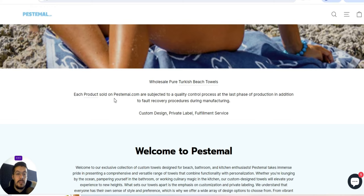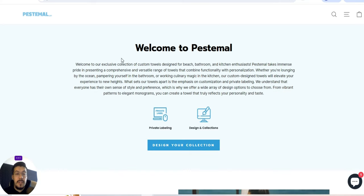Each product sold on Pestemal.com is subject to a quality control process at the last phase of production, in addition to fault recovery procedures during manufacture. So they offer custom design, private label, fulfillment service. Here they say a little bit about their story. They offer an exclusive collection of custom towels designed for beach, bathroom and kitchen enthusiasts, which is very nice.